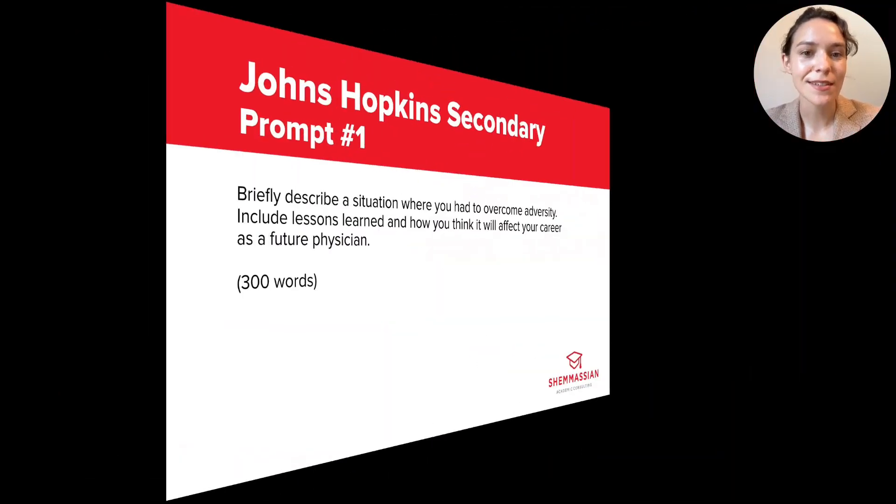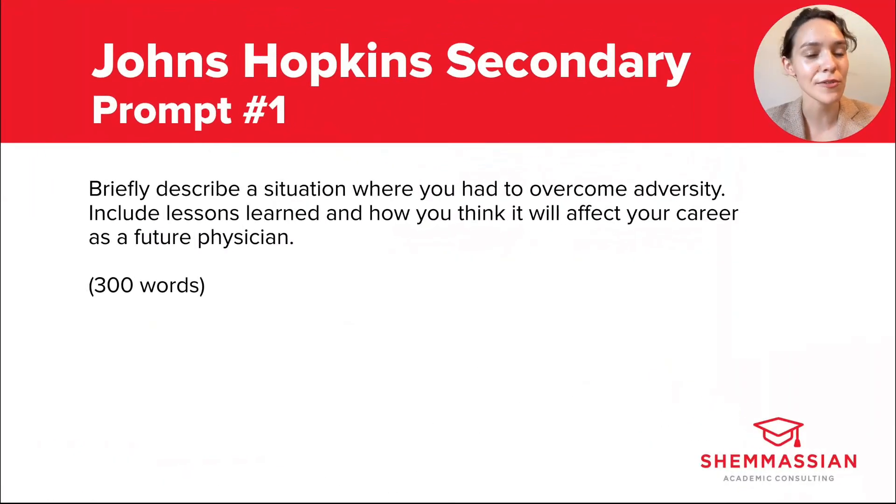The first prompt reads: describe a situation where you had to overcome adversity, include lessons learned, and how you think it will affect your future career as a physician. They give you 300 words to respond. This is a classic example of an adversity prompt, and unlike some adversity prompts, they actually mention the word adversity in the prompt itself.